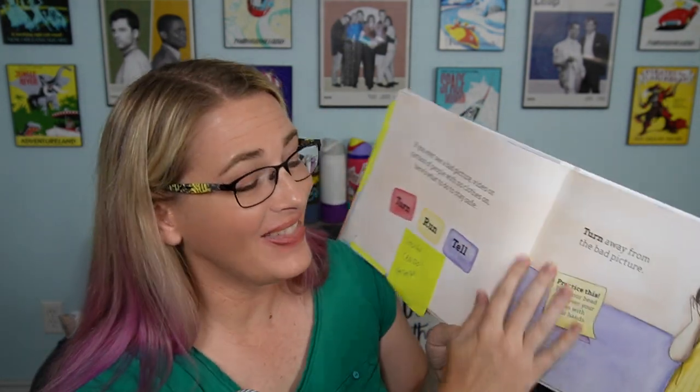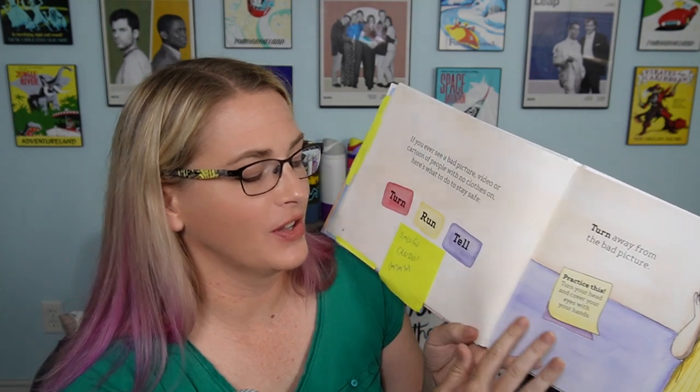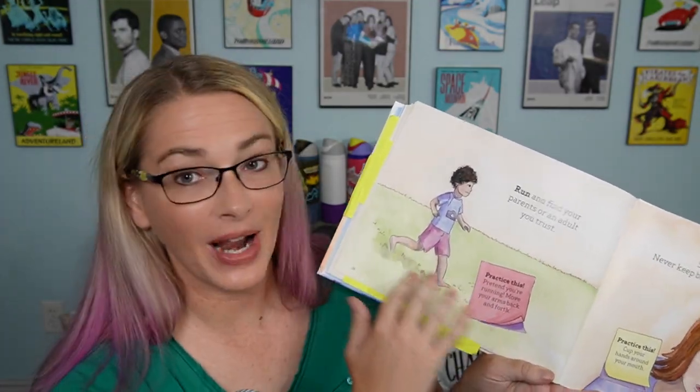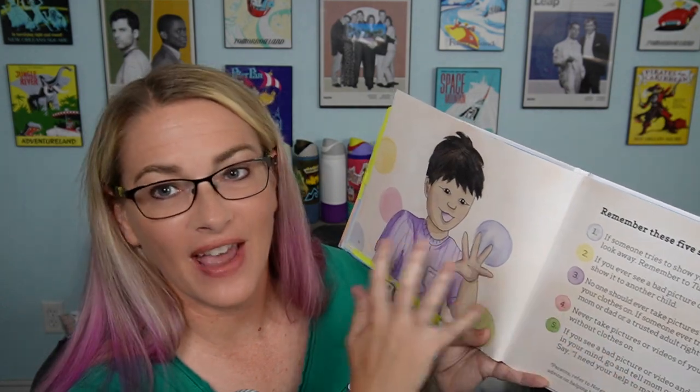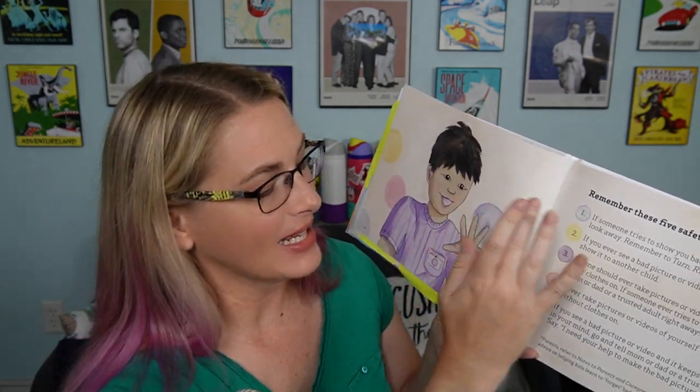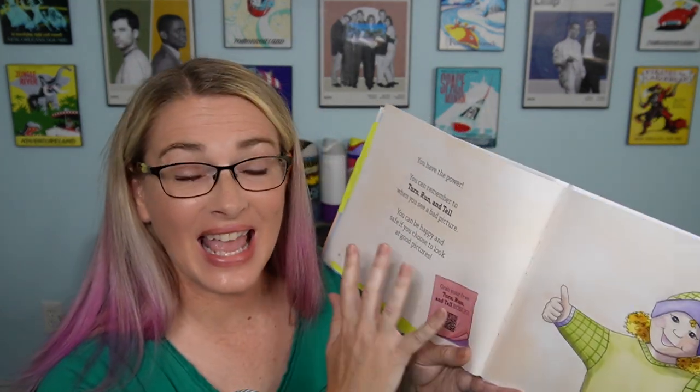Then I love this practice section. Turn your head and cover your eyes with your hands. We're going to practice turn, run, and tell. So you've turned, now you're practicing running, and now you're practicing telling — you're going to tell your parent, I just saw a bad picture. There's a lot of text here for a kid, but it breaks down everything they've learned in the story in a simplified way — what they should do, what to look out for, and how to handle coming across pornography.